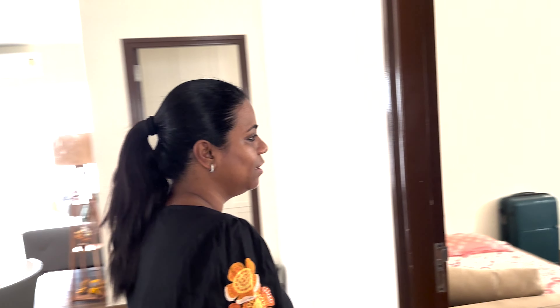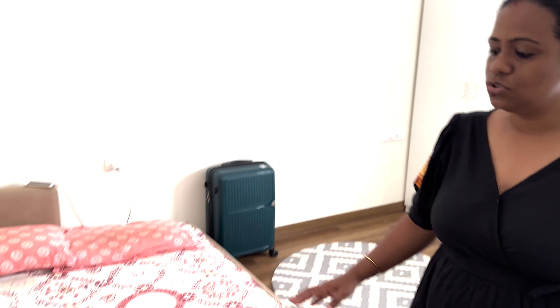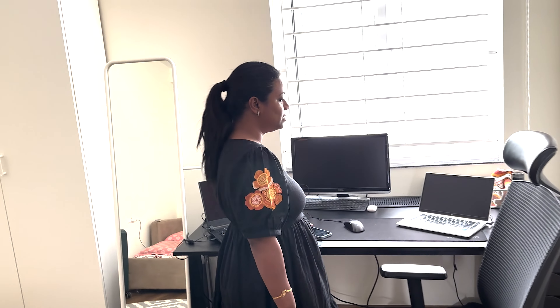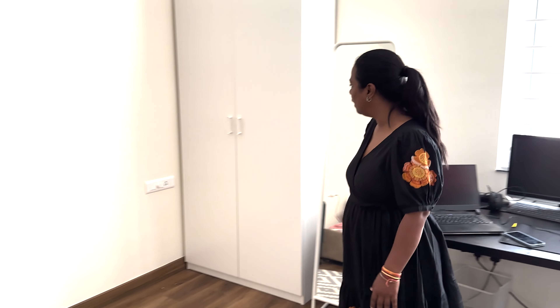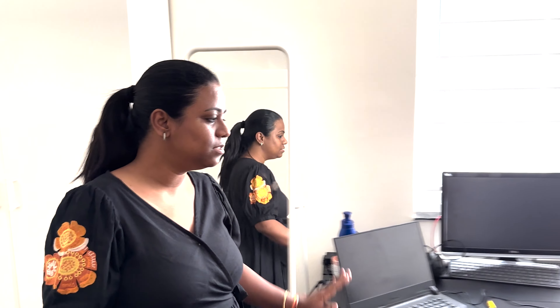This is my guest room and this is a sofa cum bed. As we have guests at our home, it converts into a bed. Normally it is used as my husband's office since he works from home — this is his office table. We have a wardrobe here and I will put things around it. These shelving units are all from IKEA, and this sofa cum bed is from a local store in Hyderabad.